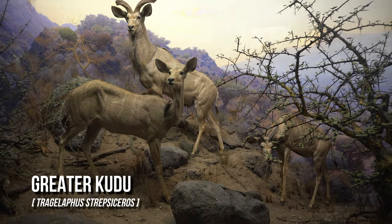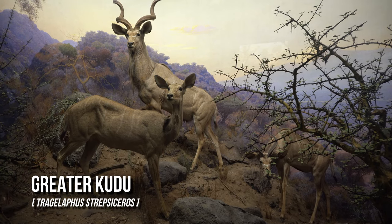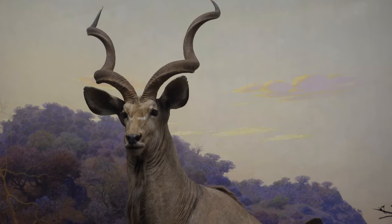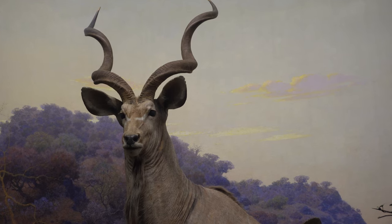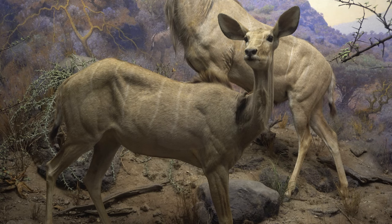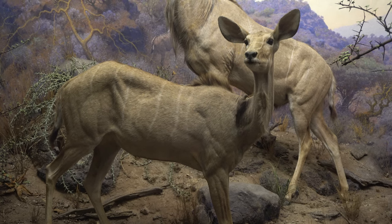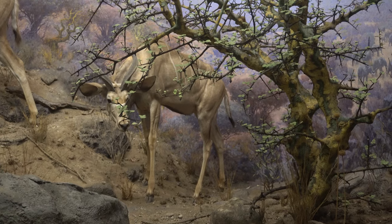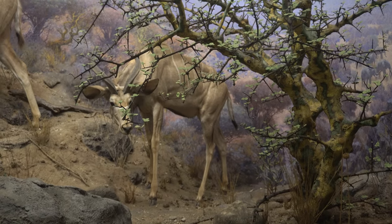The greater kudu is a woodland antelope found throughout eastern and southern Africa. They possess between 4 and 12 vertical white stripes along their torso. It is one of the largest species of antelope, with a maximum weight of 694 pounds and standing up to 63 inches in height at the shoulder.